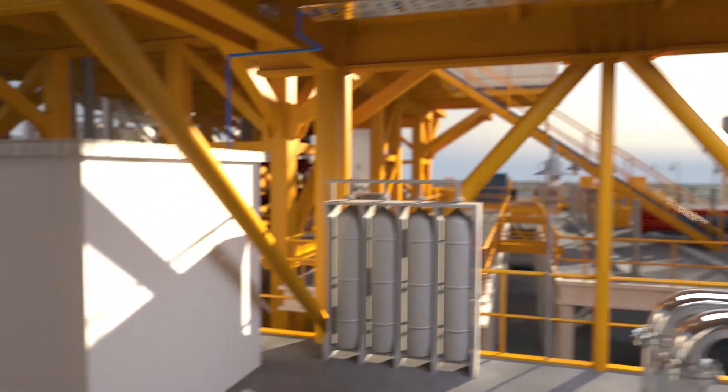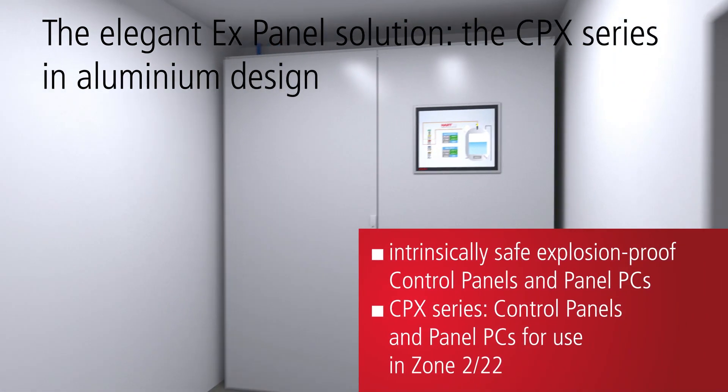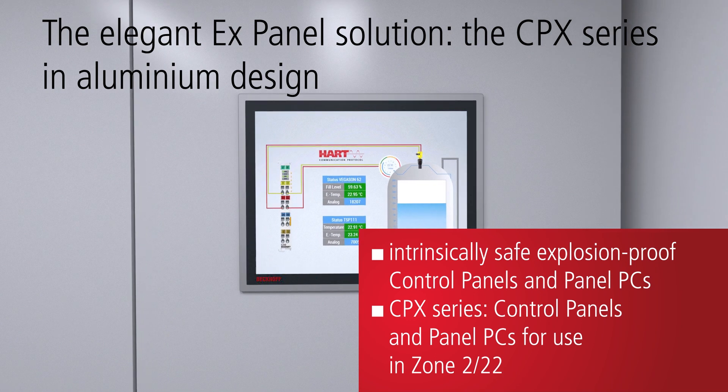In addition to its wide range of industry-proven control panels and panel PCs, Bekoff offers the CPX series — special solutions for use in hazardous areas Zone 2/22.